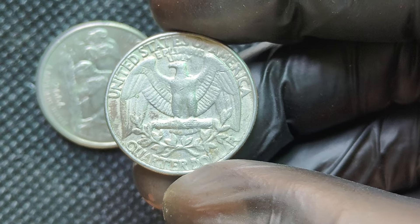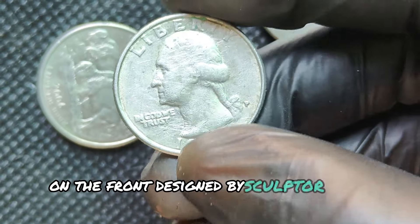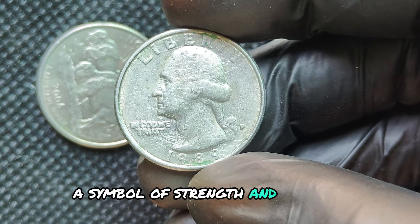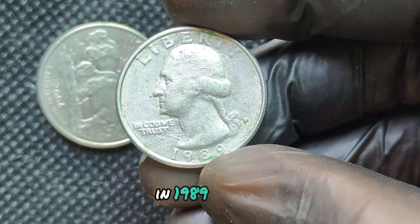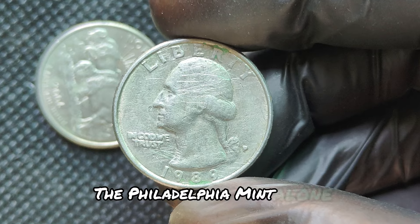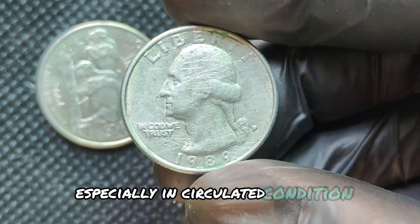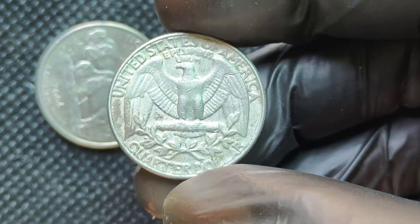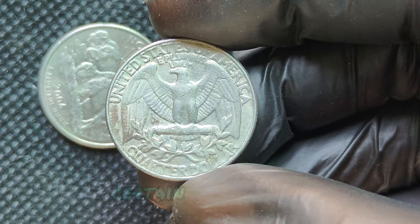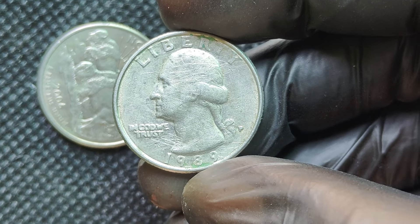Minted at the Philadelphia Mint, the 1989P quarter features the iconic image of George Washington on the front, designed by sculptor John Flanagan. On the reverse, you'll see the American eagle, a symbol of strength and freedom. In 1989, the U.S. Mint produced a substantial number of Washington quarters — the Philadelphia Mint alone struck over half a billion of these coins, making them fairly common, especially in circulated condition. But as with any collectible, it's not just about how many were made — it's about the quality and uniqueness of the coin. Certain minting errors and exceptional quality coins from this year can make some versions of the 1989P quarter worth way more.